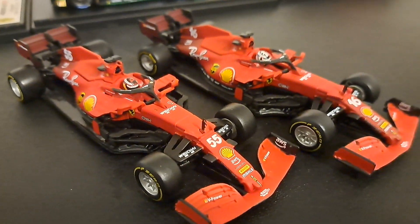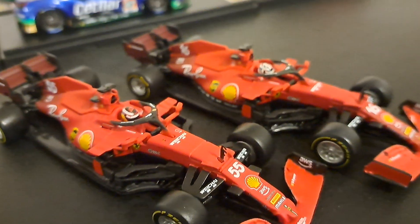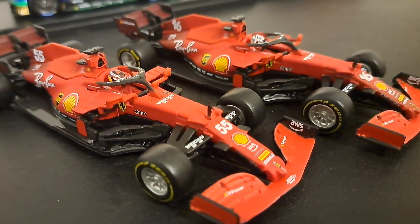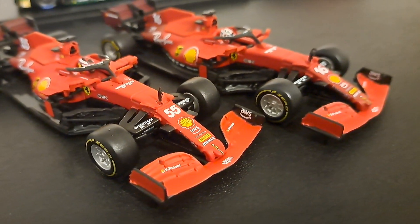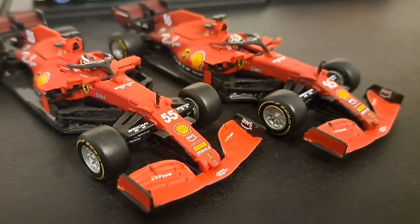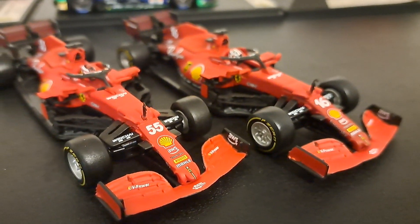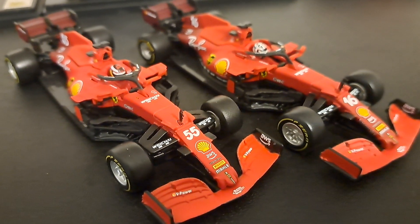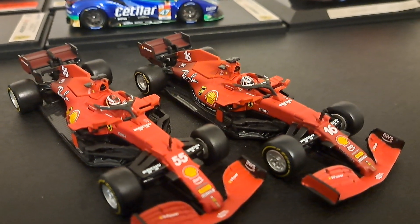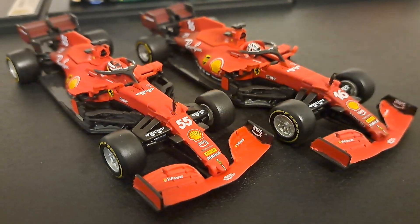I'll do these two together because they are Bburago F1 Ferraris — the number 55 and the 16 car. Bburago has really stepped up their game in models. In 1/43 scale sports cars I only have one Bburago, and you're going to see it in just a moment. However, these two I thought were really, really good representations made by Bburago. Your only other option if you want a Ferrari is LookSmart, and they are ungodly expensive — I have about six more of them back there in 1/43 scale sports cars. But anyhow, these are the two Bburagos.